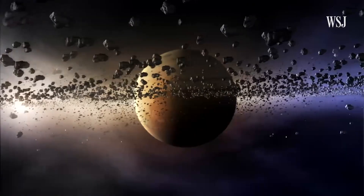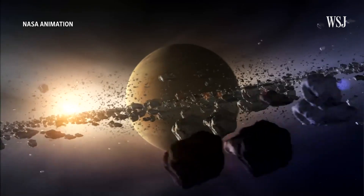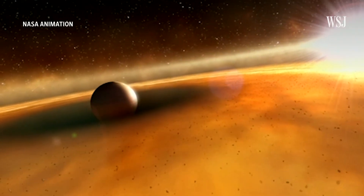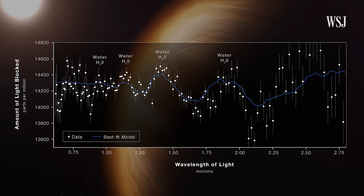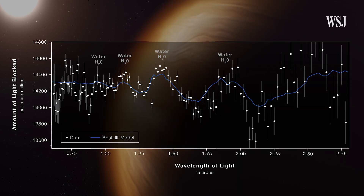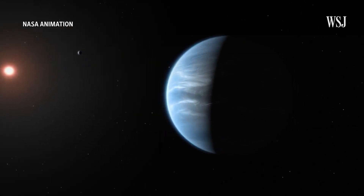Webb will also help us probe planets outside of our solar system known as exoplanets. Scientists can study these exoplanets by measuring the intensity of light at different wavelengths and turning it into a graphical representation, like this exoplanet spectrum released Tuesday. That's really what enables us hopefully to peek into the atmospheres of these exoplanets and ultimately maybe find one with a similar atmosphere to ours.